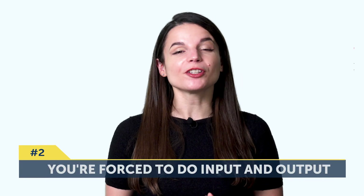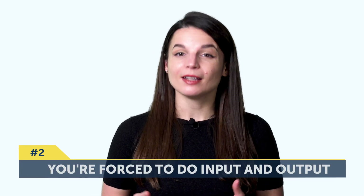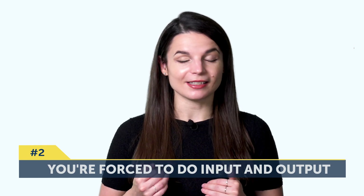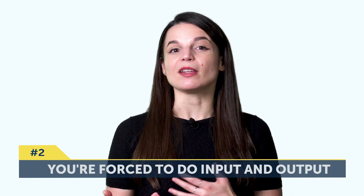Number two: you're forced to do input and output. Input is where you take the language in, like reading or listening. And output is where you produce the language, like speaking or writing. That way, you get to practice what you learn, instead of just passively taking it in. Passively taking things in isn't the best way to actually speak the language fluently — you need practice. So by including output, you're actively including practice into every session that you do.